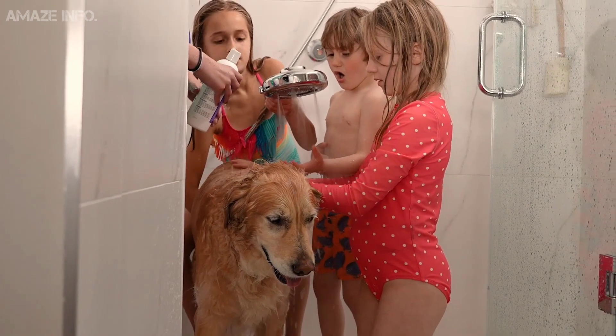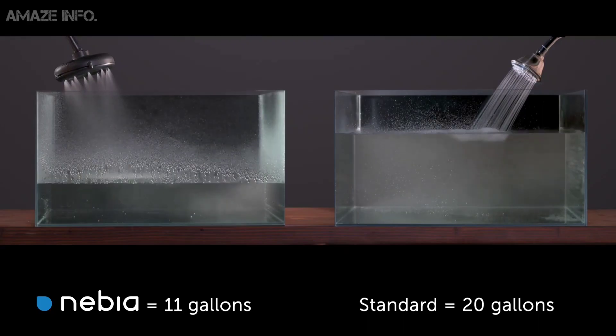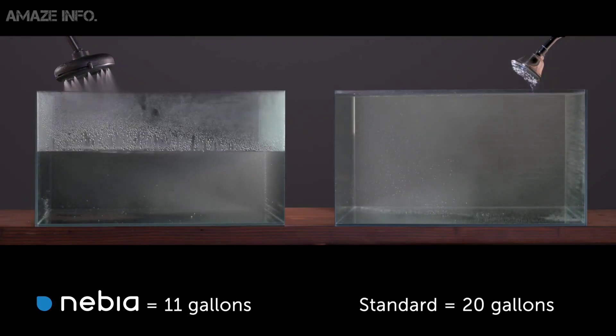With a 6.5-inch wide shower head and 72-inch hose, the gadget is designed for optimal warmth, body coverage, and rinsing with universal compatibility.